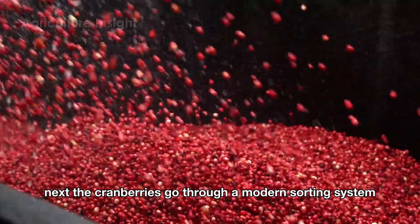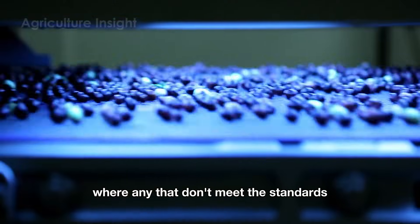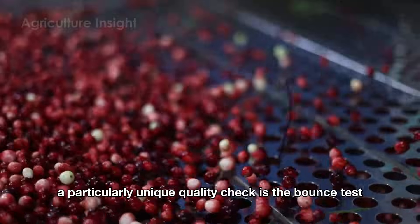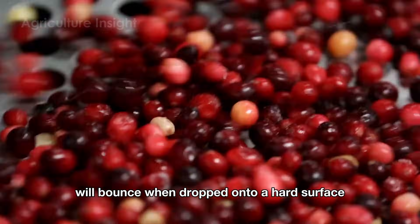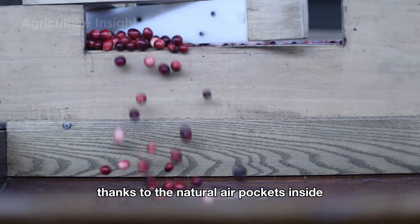Next, the cranberries go through a modern sorting system where any that don't meet the standards — ones that are too small, bruised, or uneven in color — are removed. A particularly unique quality check is the bounce test: cranberries of good quality will bounce when dropped onto a hard surface, thanks to the natural air pockets inside.